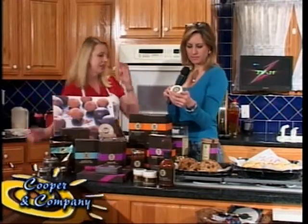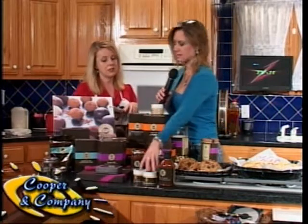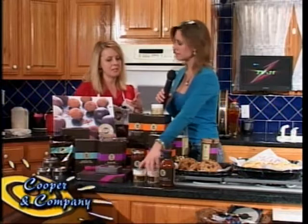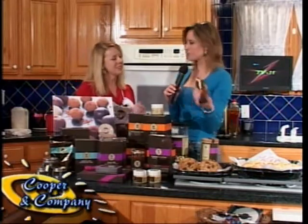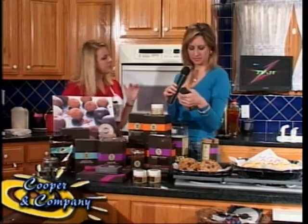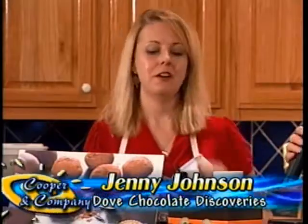We have our new savory collection — some wonderful sea salts that you can add to your savory dishes. Two of my favorites are the Lime sea salt, our sweet and smoky chocolate barbecue sauce — you can put it on anything you'd normally put barbecue sauce on: chicken, pork, shrimp. And our brand new chocolate chipotle salsa. I brought a little dip today made with our barbecue sauce that you can all sample.